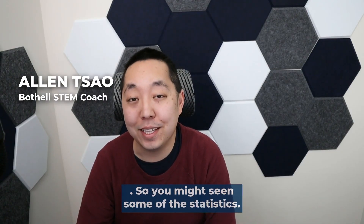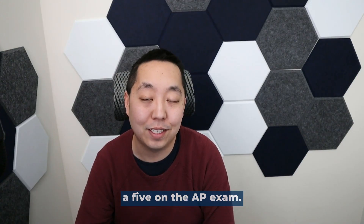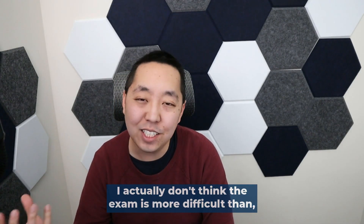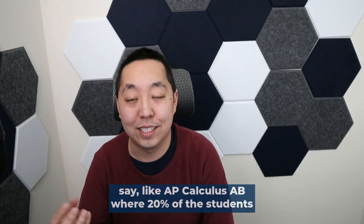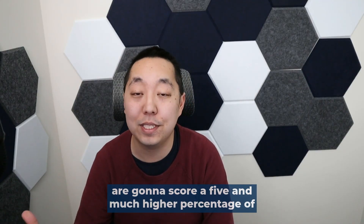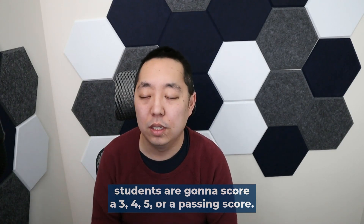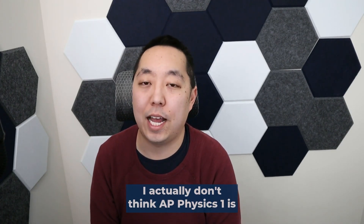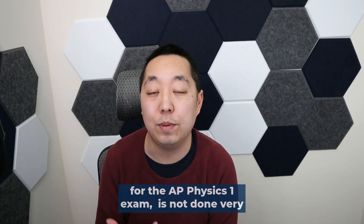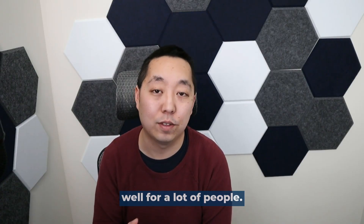You might have seen some of the statistics — 7% of students are going to score a 5 on the AP exam. I actually don't think the exam is more difficult than AP Calculus AB, where 20% of students score a 5 and a much higher percentage score a 3, 4, or 5. I actually think that preparation for students for the AP Physics 1 exam is not done very well for a lot of people.